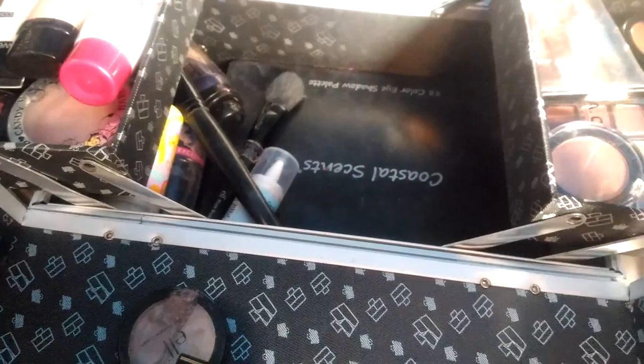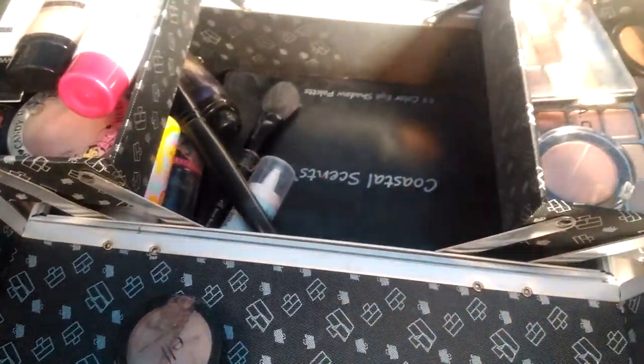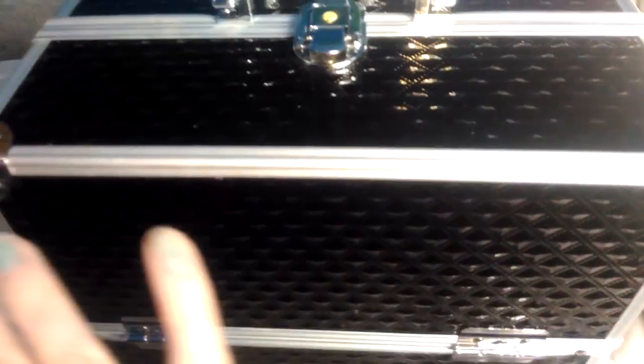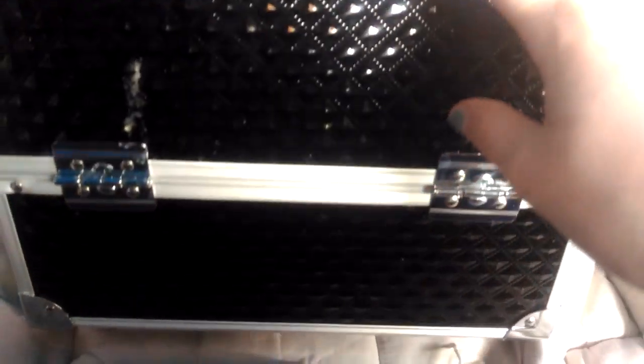That's what's in my train case. Everything fits in here perfectly. If you guys want me to do a review on this train case, let me know in the comments below. If you guys want to see reviews on anything I have in here, let me know and I will do them as well. I hope you guys enjoyed this video — please comment, rate, and subscribe. I'll see you guys in my next video. Have a wonderful day. Bye!